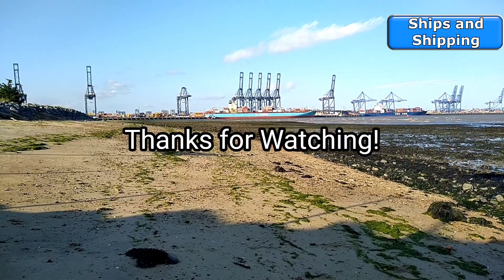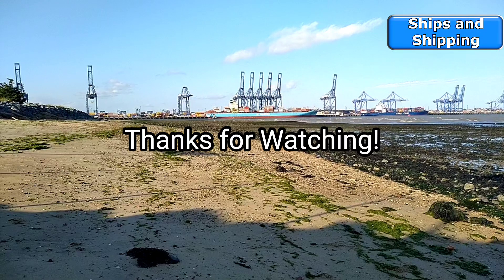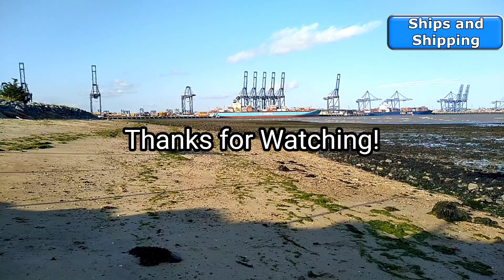We'll leave her to get on with it. We'll have that video out for you in probably the next 12 to 15 hours. I'm Chris, this is Ships and Shipping - we'll catch you soon, take care of yourselves.